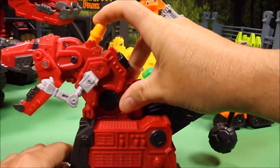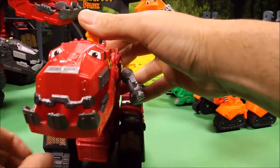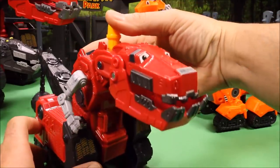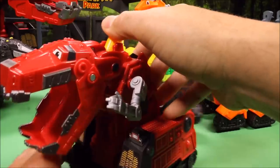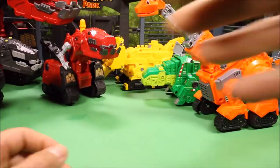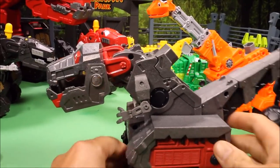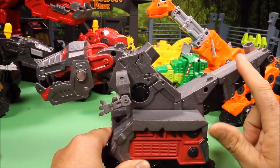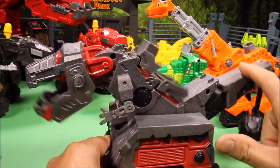Then we have another big talking Tyrox. We'll set him up back there. We also have a really cool Armored Tyrox — push it down and his armor pops up and he says different phrases.